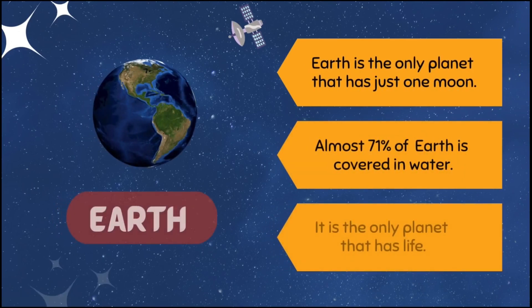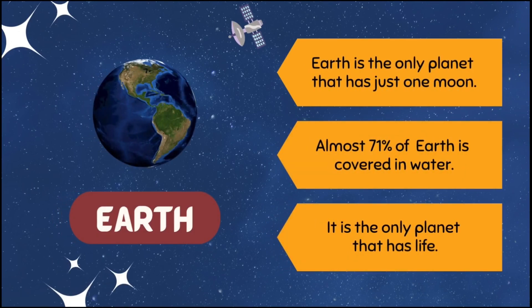Earth is the only planet that has just one moon. Almost 71% of Earth is covered in water. It is the only planet that has life.